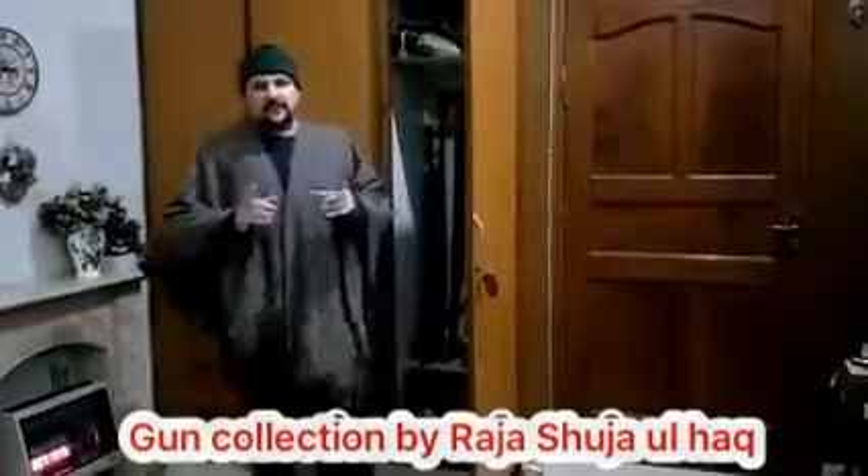This video is specially for all of my hunting friends, the gun enthusiasts, people who love guns. I'll be showing them my arsenal — the small game hunting arsenal — on the request of a lot of people who want to see the different guns I own for small game hunting.